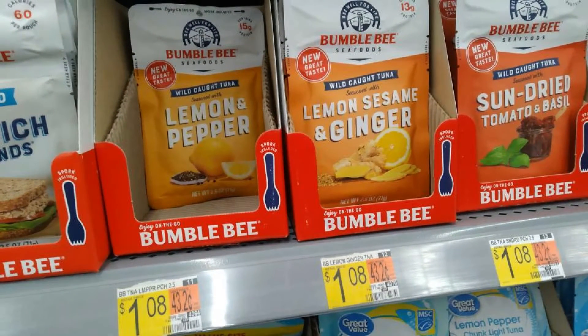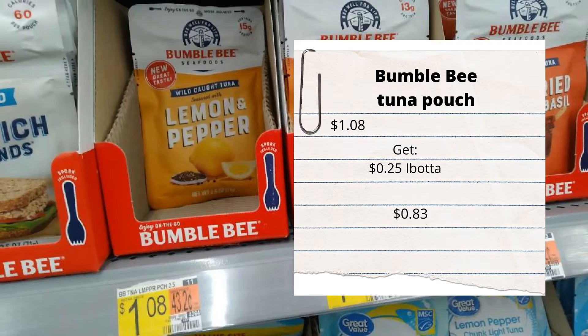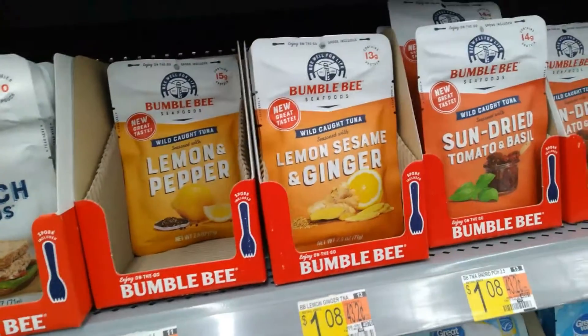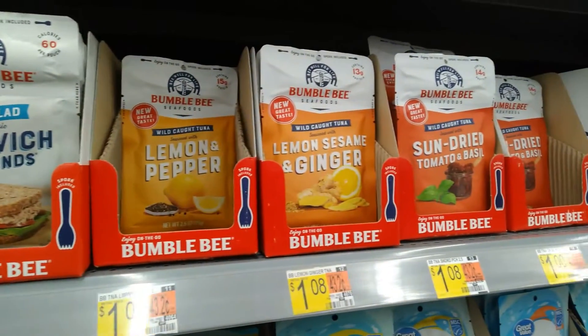Bumblebee tuna is a dollar and eight cents - we have a 25-cent rebate back on Ibotta making them 83 cents each. I ended up getting these at CVS instead as it was a much better deal for me, so stay tuned to the end of the video where I share my deal.